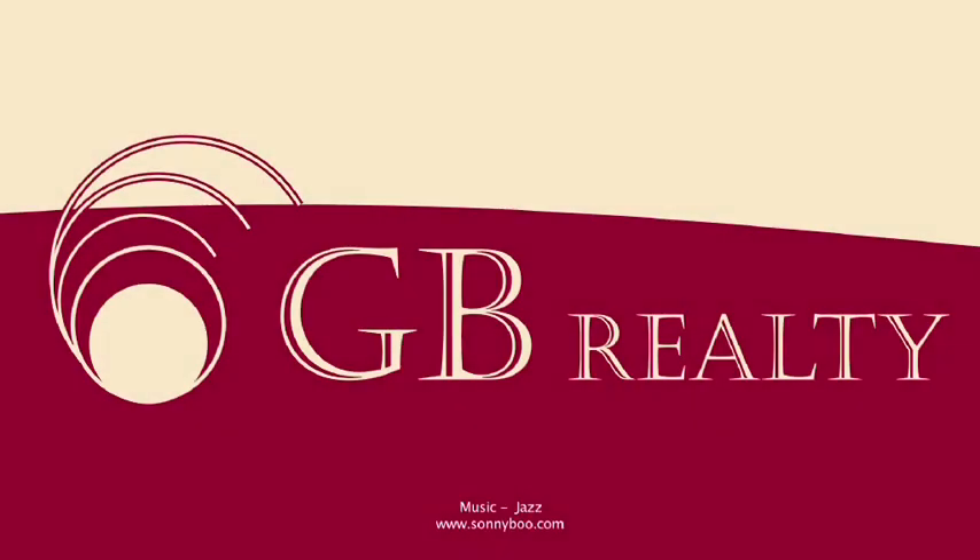One Orchid Square is perfect for you to call home.